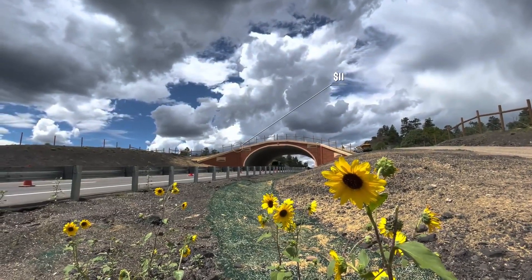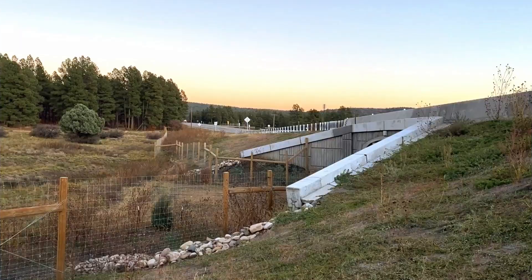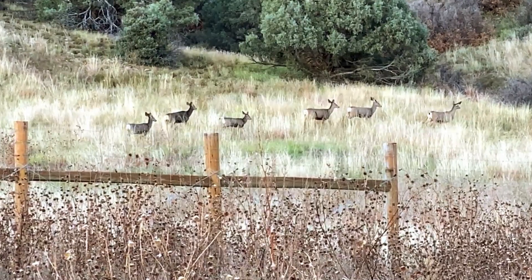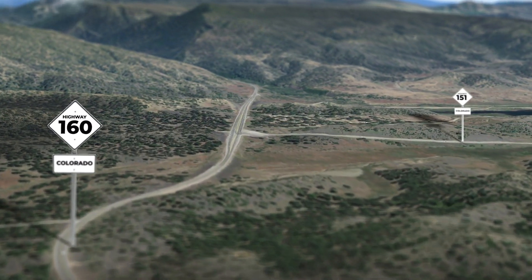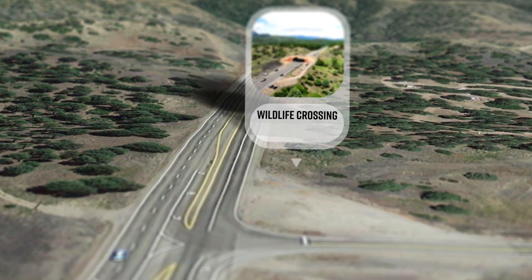The result is an $11.3 million structure that includes a wildlife overpass and underpass, two miles of eight-foot tall exclusion fencing, wildlife escape ramps, and road improvements on US Highway 160 at the junction with Colorado Highway 151 between Durango and Pagosa Springs near Chimney Rock National Monument.